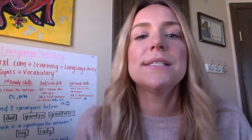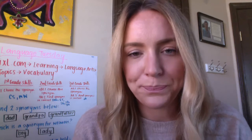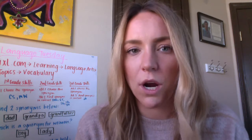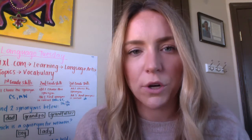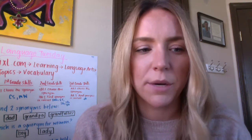So today I really want to focus and talk about synonyms. A synonym is a word that has the same or similar meaning as another word. So when you think synonym, think similar. A synonym for pretty could be beautiful. A synonym for cold could be cool. So words that are similar in meaning.